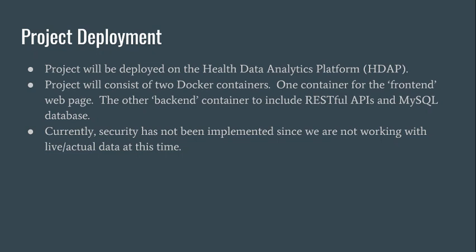Our project will be deployed on the HDAP platform and will consist of two Docker containers — one for our front-end web page and another for our back-end, including the RESTful API and MySQL database. One thing we are not doing is accounting for security, as we are currently not working with any live actual data.